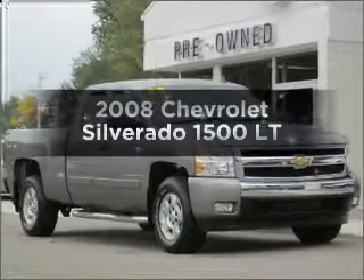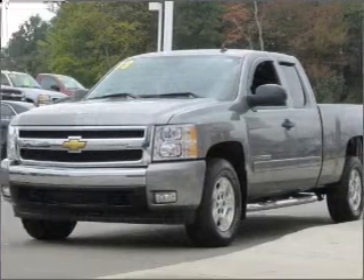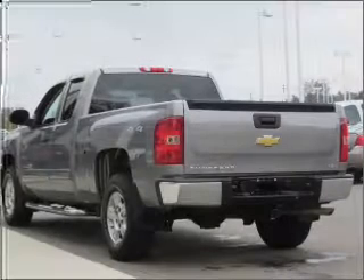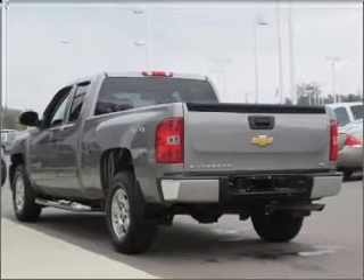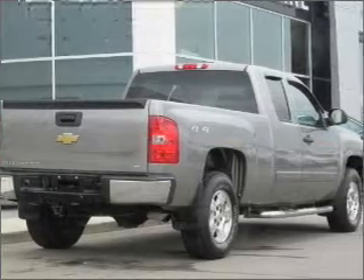Imagine yourself in this 2008 Chevrolet Silverado 1500. If you're looking for a first-rate auto, this one could be yours today. With a powerful 8-cylinder engine connected to a smooth shifting automatic transmission, premium wheels lend a distinctive appearance.